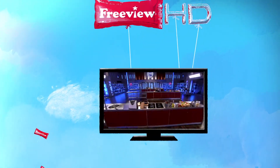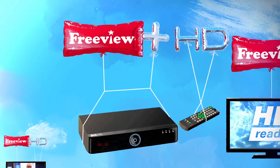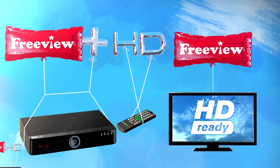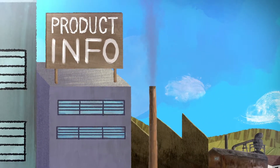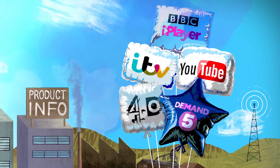All you need is a Freeview HD TV or a Freeview Plus HD recorder connected to an HD-ready TV. Do check your product information, as some HD products come with catch-up services such as BBC iPlayer built-in.